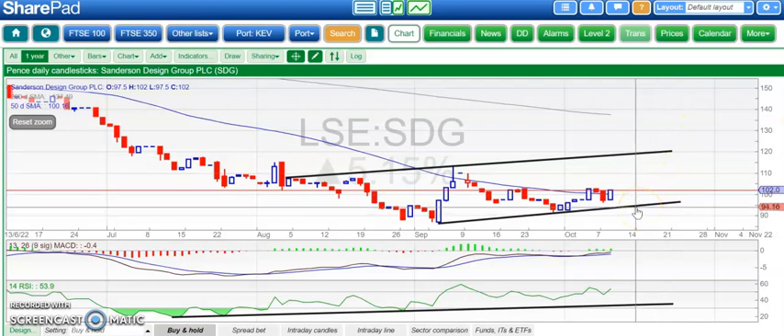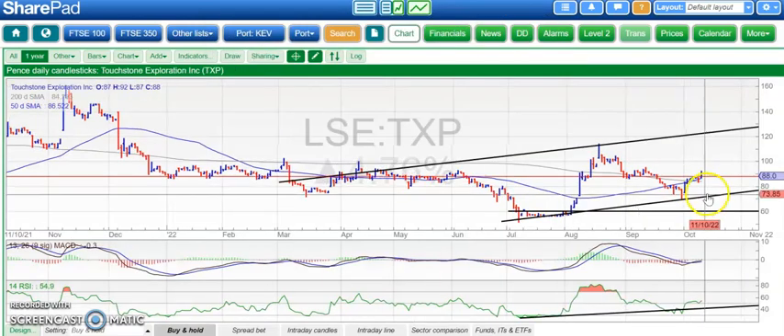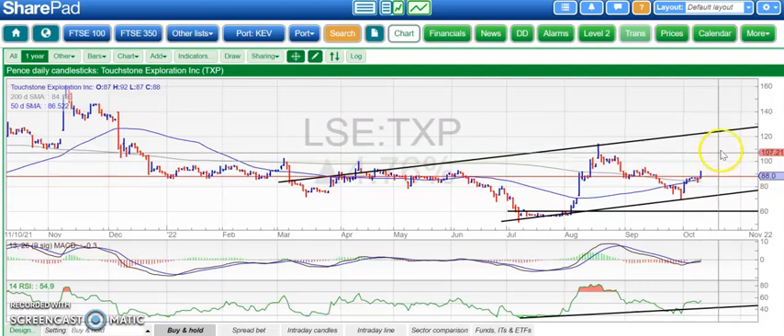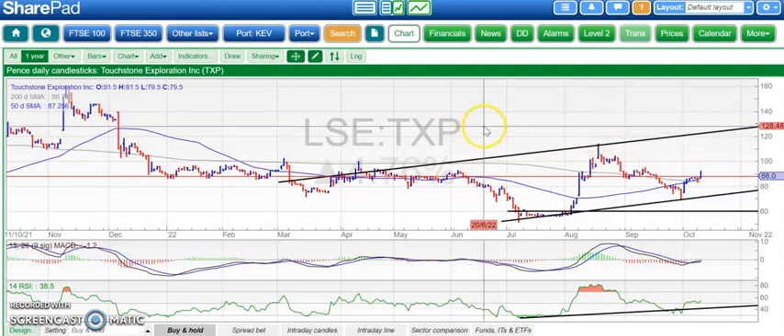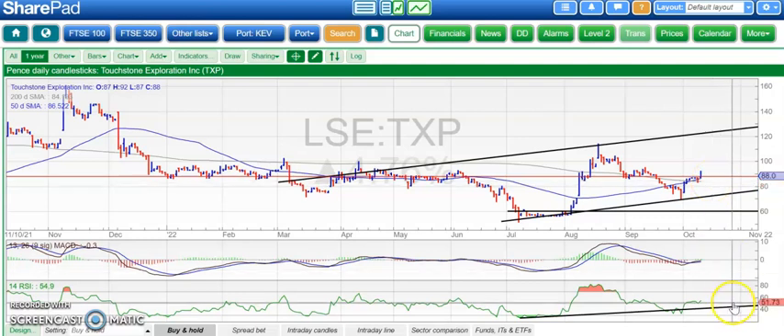Stop loss on Sanderson back below 94 pence and that September uptrend line. Finishing off with Touchstone, which has made progress above both the 50 and 200-day moving averages. The 200-day line is at 83 pence — above that on an end-of-day close basis, we're looking for the top of that rising trend channel from March, as high as £1.25, possibly by end of next month, though that would be a reasonable end-of-year target. RSI is above 50 and the MACD indicator has a bullish cross, so tentatively confident we could get a new leg to the upside.